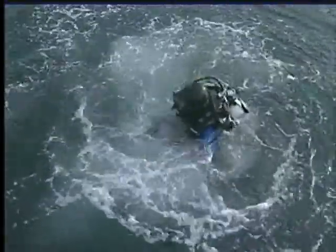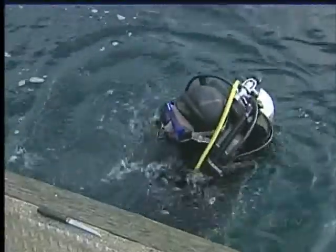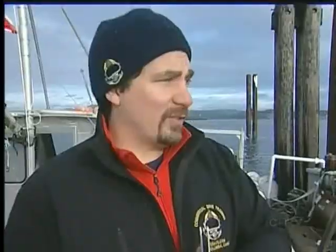At the nearby privately owned Coast Marina, divers are hitting the water for today's scuba lessons. They're learning to make underwater repairs to holes in fishnets. Behind them, they could easily get a lesson in how to repair holes in a breakwater.